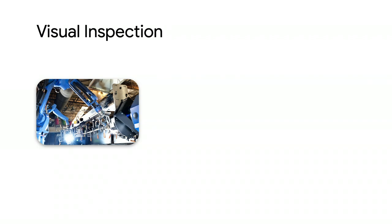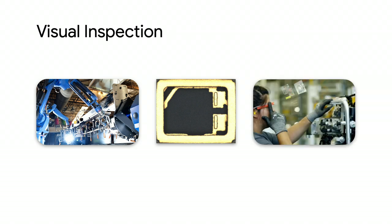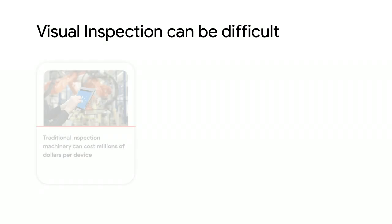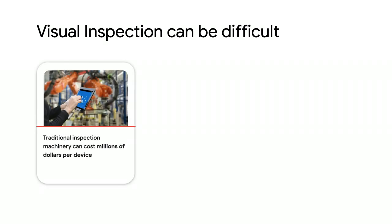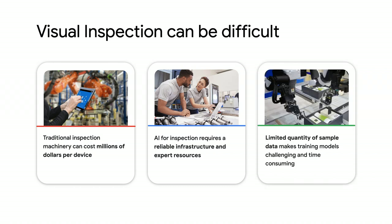In the last several years, visual inspection technologies have been helping manufacturers ease these operational pressures. Image recognition is being used for electronic part classification, retail quality assurance, and even food inspection. Yet it can be difficult and costly to implement these technologies. Traditional inspection machinery can cost millions of dollars per device. Setting up and deploying AI for inspection not only needs a reliable IT infrastructure and expert resources, but there's usually a limited amount of sample data to start with. On top of that, training ML models can be extremely challenging, time-consuming,